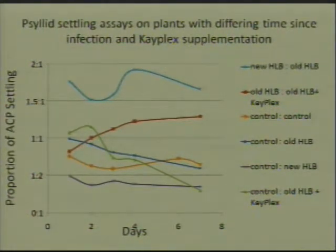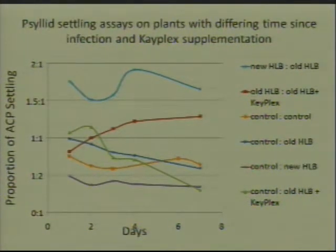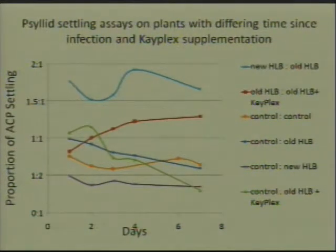On the y-axis we have a ratio: the number of psyllids on the first plant listed versus the number of psyllids settled on the second plant. The top result shows psyllids on a newly infected HLB plant compared to an old infected HLB plant, and what's really striking is that they really like the newly infected HLB plants but not the older infected HLB plants. The purple line shows psyllids settling on a healthy citrus plant compared to psyllids settling on a new infected HLB plant, and again we see the same trend where the psyllids really like this newly HLB-infected plant.